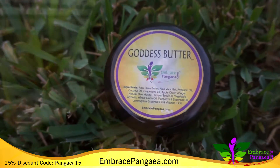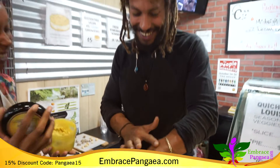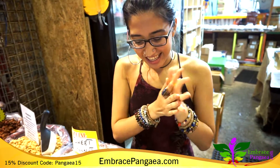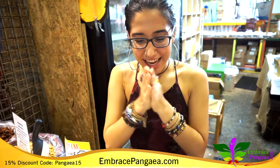What exactly is the Goddess Butter? Our Goddess Butter is a whipped body cream, power packed with oils high in vitamin E, like pumpkin seed oil, grape seed oil, wheat germ oil, and avocado oil.